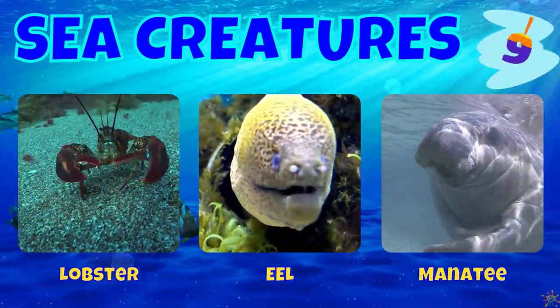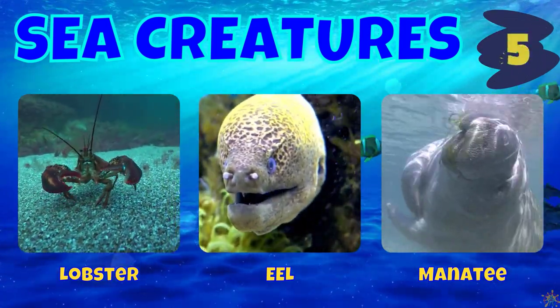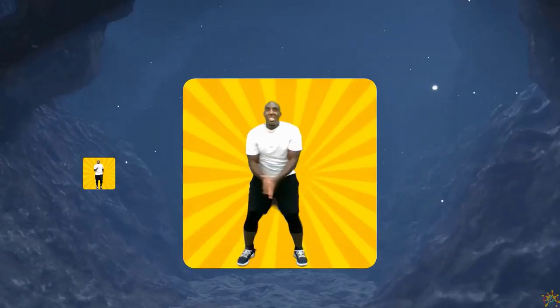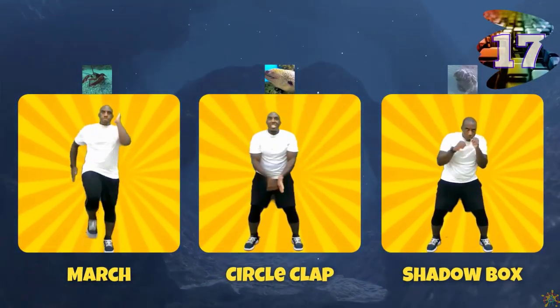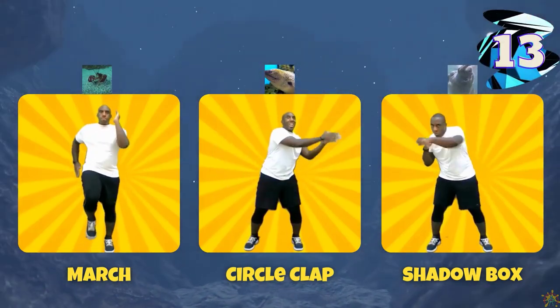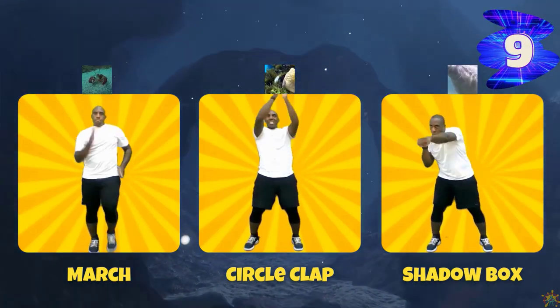Next we have a lobster, an eel, and a manatee. If you chose the lobster, march in place. If you chose an eel, do a circle clap. If you chose the manatee, do the shadow box.